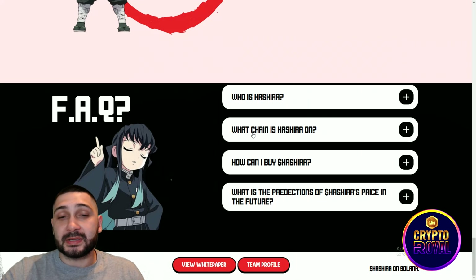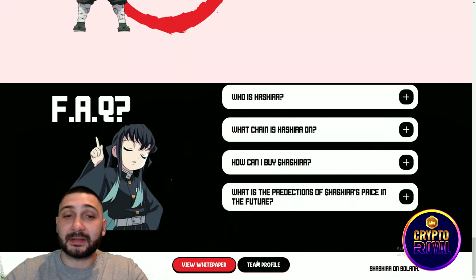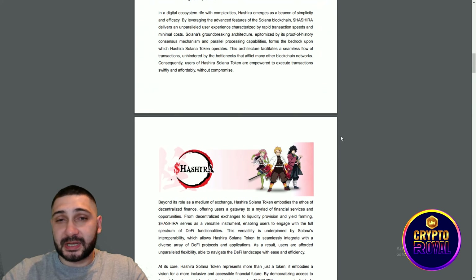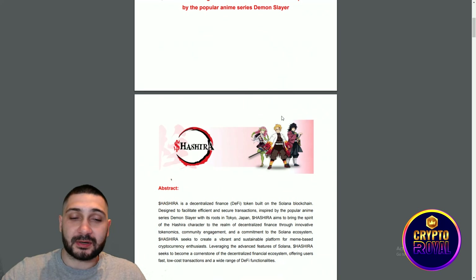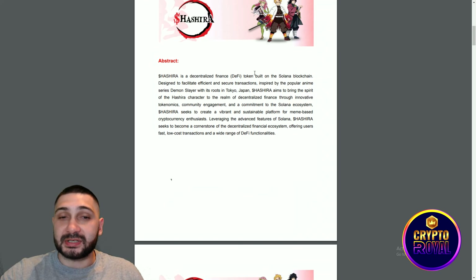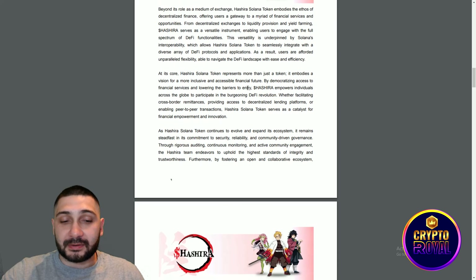In the FAQ section you can see who Hashira is, what chain Hashira is on, how you can buy Hashira, and what the price predictions are for the future. You can also check the white paper, which covers everything in one place. Scrolling down you can see the abstract — it's a decentralized token built on the Solana blockchain — along with an introduction to the token.